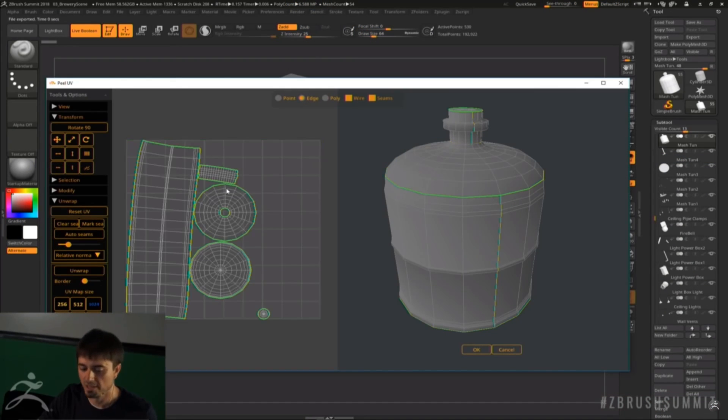Unfortunately, the UV tool that we saw at ZBrush Summit last year, Peel UV, was not announced but was simply delayed, so I eagerly await the chance to get to play with that.